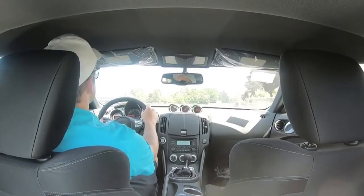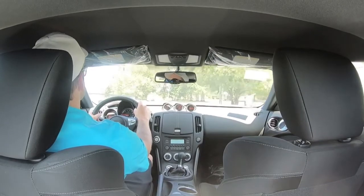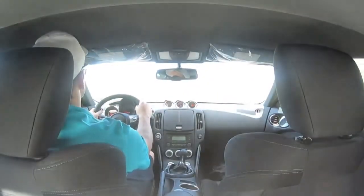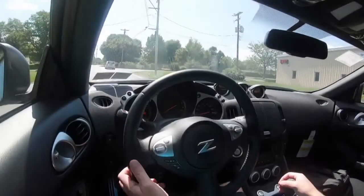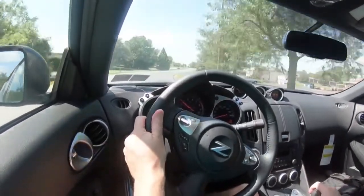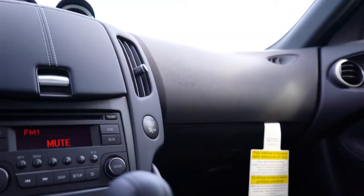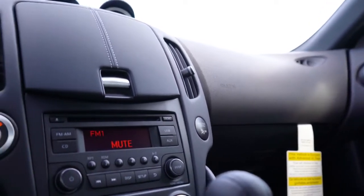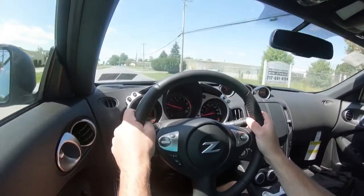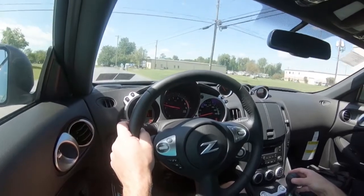HomeLink garage door openers come with the Sport Touring and NISMO trim levels — convenient to avoid that rattling clip-on visor attachment. Aluminum pedals also come with those trims. There is no moonroof available — similar to the Mustang. Everything is simple to use; this is very much a driver's car. One nice touch: the driver's right knee area has soft padded leather rather than hard plastic, which is appreciated in a manual car.